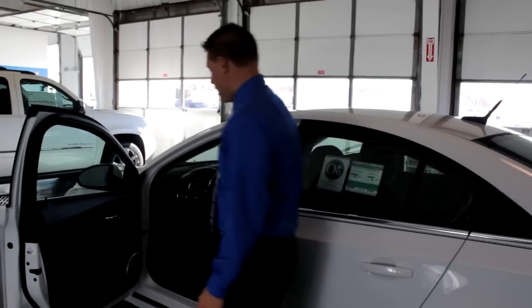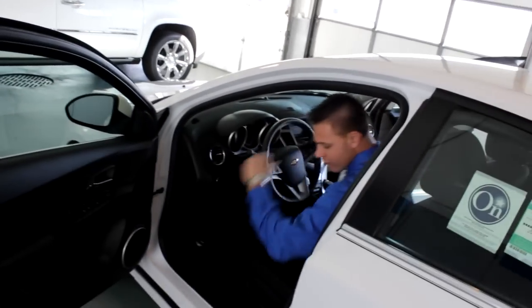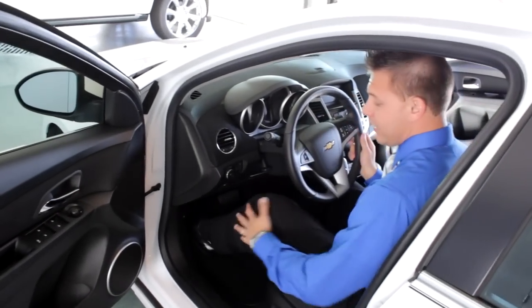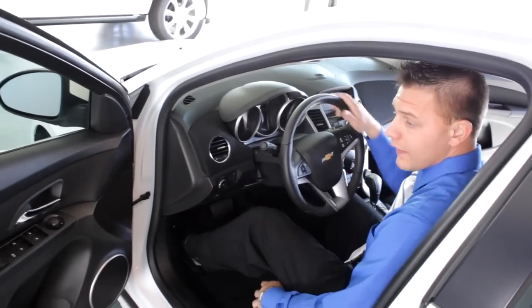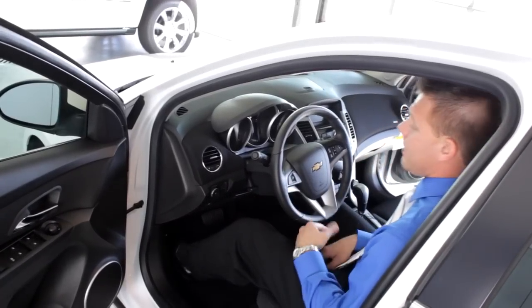Now we're going to go into the driver's side. The driver's side has six-way adjustable seats that are powered. The passenger side has six-way adjustable seating as well, only it's manual at the 1LT. On the LTC, you can get both passenger and driver's side power seating.